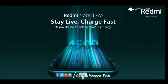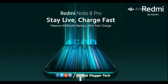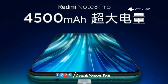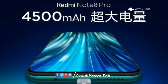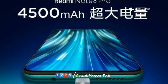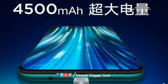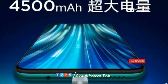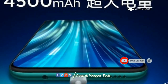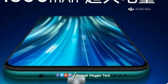The best feature is the battery backup. We have a 4800mAh battery in the Redmi Note 8 Pro. The fast charger is also included in the box. It's a good feature.